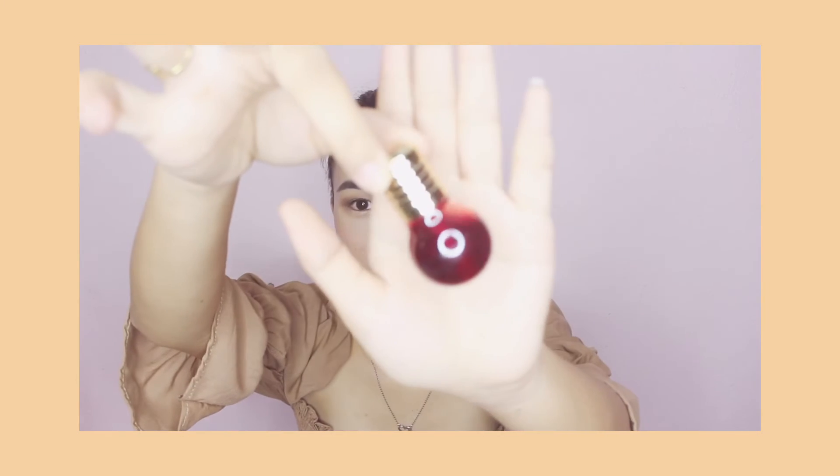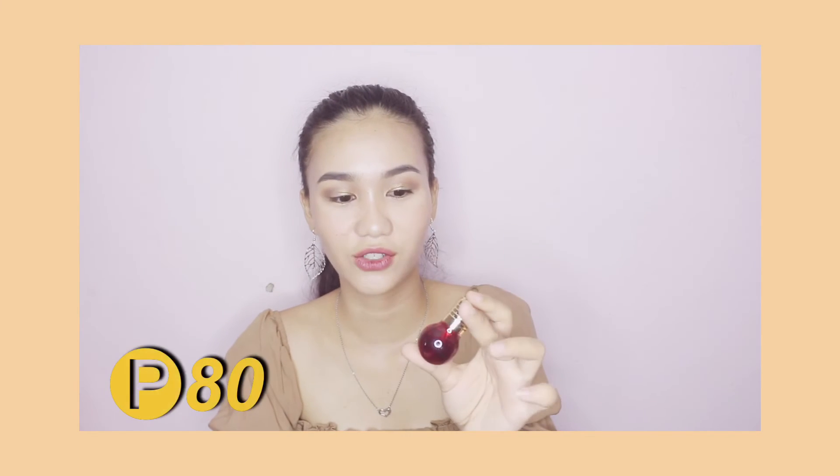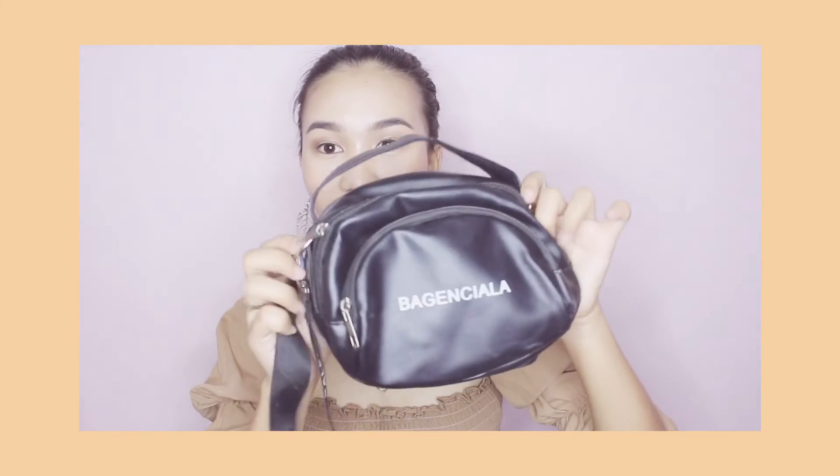Next is this sweet lip magnet tin — the design is really pretty. I bought this for only P80 pesos, and I bought two of them. The other one is already with my sister.